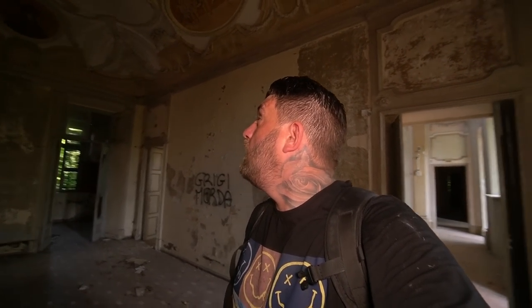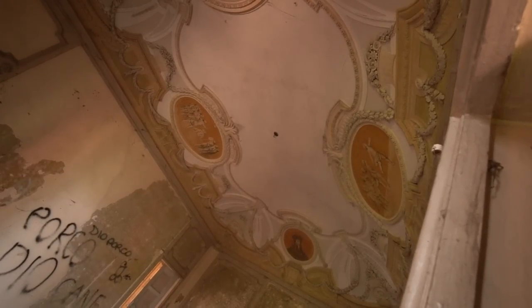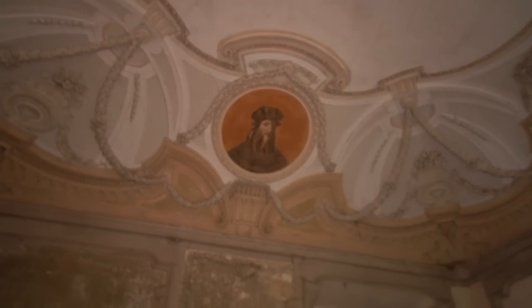We are going to check this place out and see if it's haunted. These old 17th century buildings are bound to have some activity. I've never done a paranormal abroad before so we'll just play it out as it happens. The architecture is absolutely beautiful. Who's this fellow — anyone know who that is? Let me know in the comments.